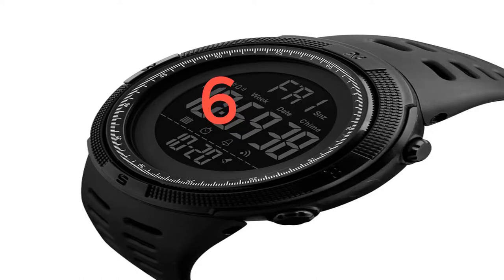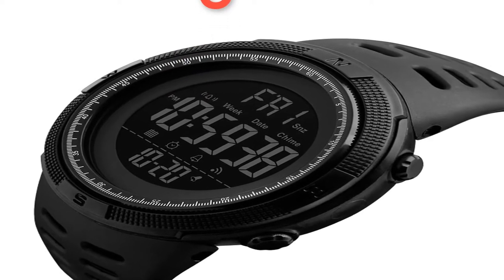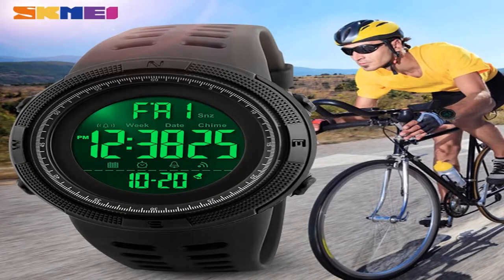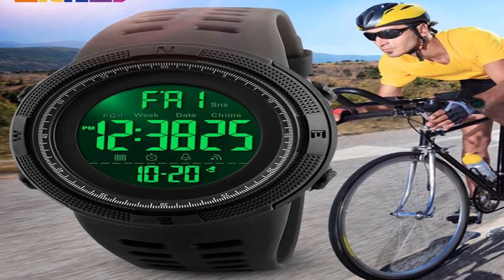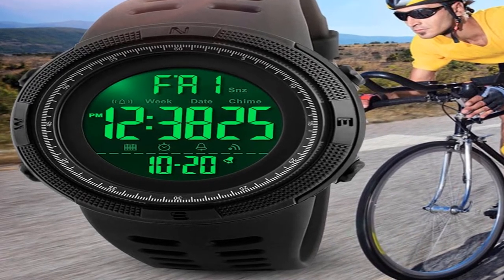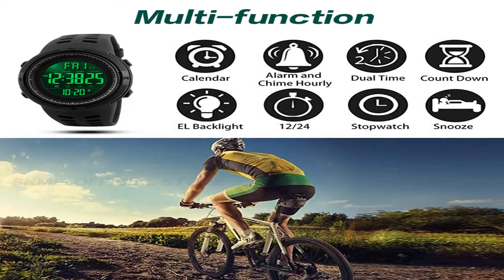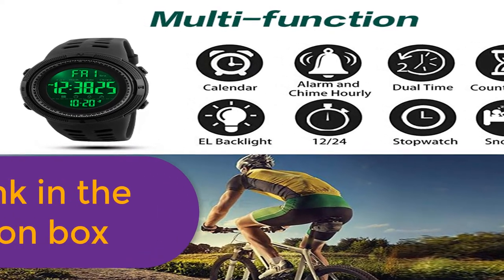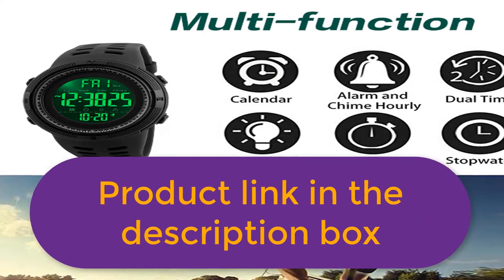Number 6: Brand Name Skmade. Gender: Men. Style: Sport Fashion Casual. Movement: Digital. Colors: Black, Brown, Blue, Red, Gold. Case material: Plastic. Band material: PU Strap. Buckle type: Buckle. Watch dial: Round. Dial diameter: 49mm. Case thickness: 15mm. Band width: 22mm. Wristband length: 25mm. Weight: approximately 0.15kg. Water resistance depth: 5ATM. Functions: Chronograph, Backlight, LED Display, Shock Resistant. For more information, product link in the description box.